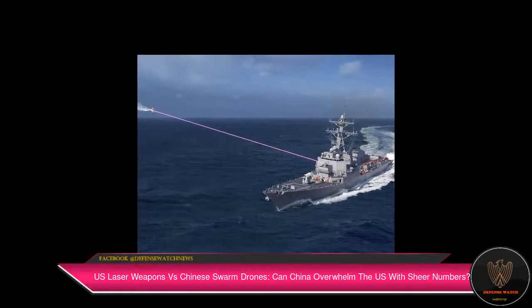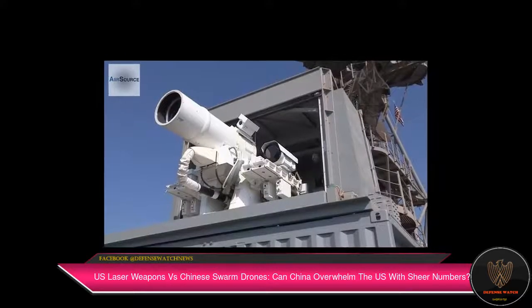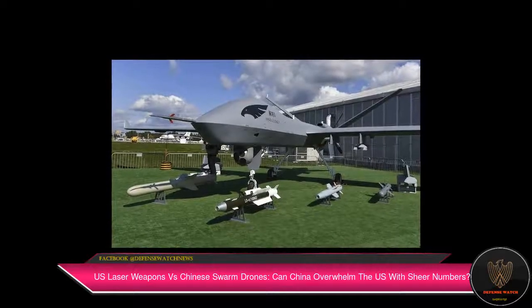It comprises different subsystems which provide command and control capability, along with the ability to sense incoming rounds, warn, respond, and intercept, according to Interesting Engineering. On July 6,